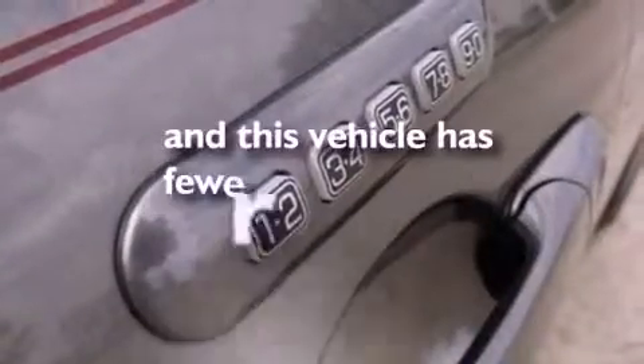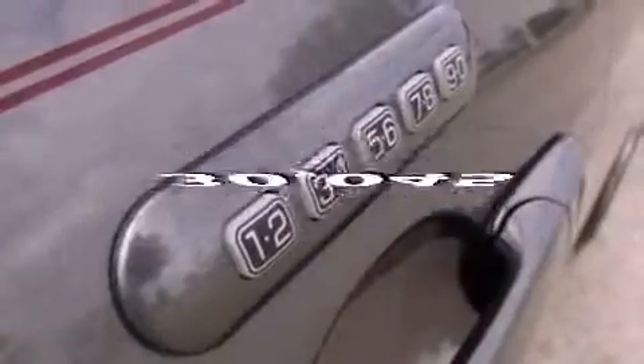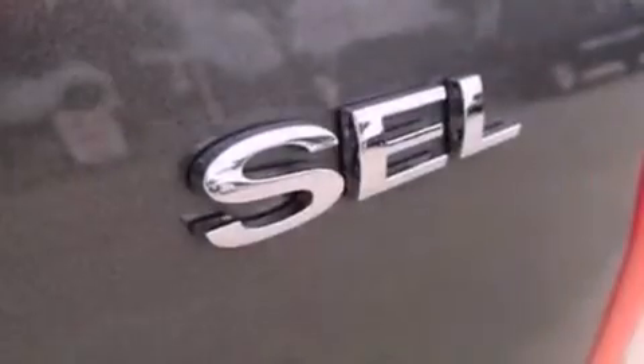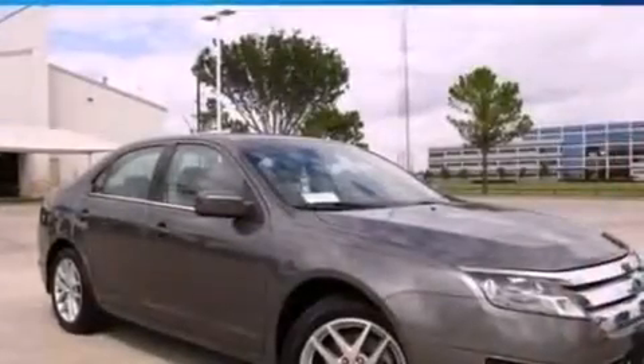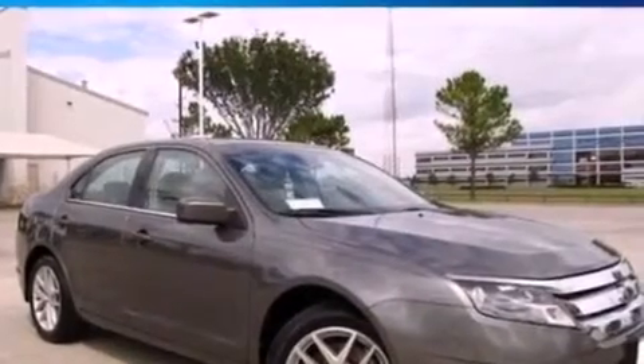This vehicle has fewer than 31,000 miles on the odometer. With an EPA estimated rating of 31 miles per gallon on the highway, this automobile helps leave money in your pocket where you want it.